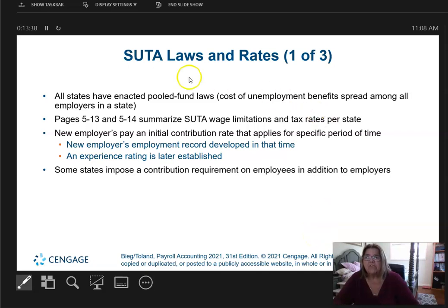Video number three is about pseudo laws and rates. Each state has a little bit different listing. On pages 5-13 and 5-14, it talks about the wage limitations and tax rates per state, so you can take a look at that on your own.